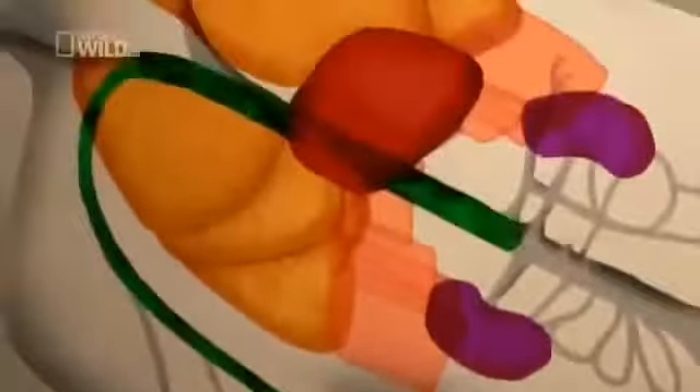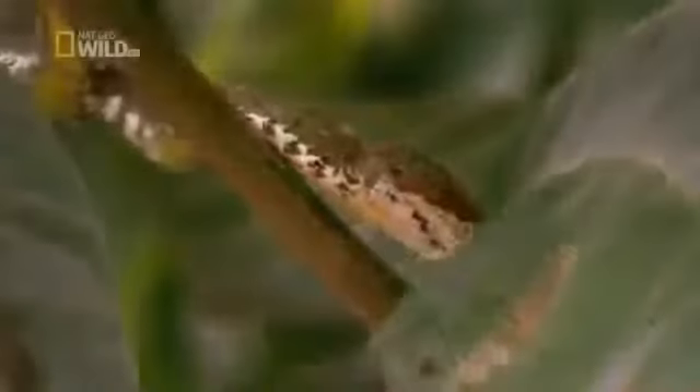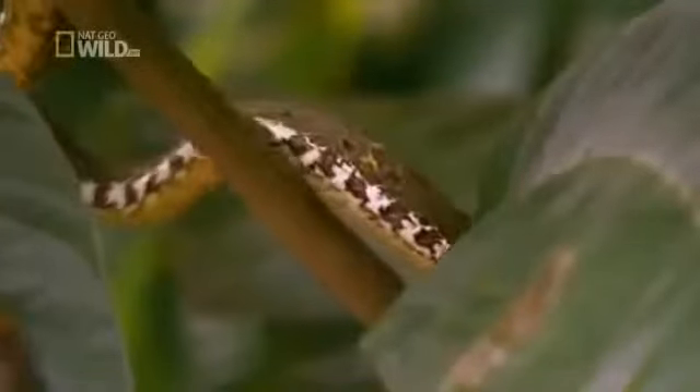Hematoxins in their venom literally dissolve tissue and blood cells around the site of the wound. Deep in the victim's body, myotoxins kill muscle cells, stopping the heart or crippling the diaphragm to halt breathing. This is a snake to watch out for, if you can.